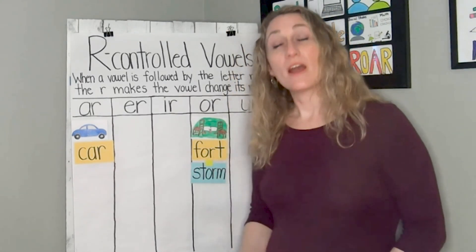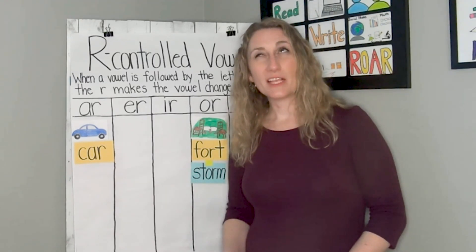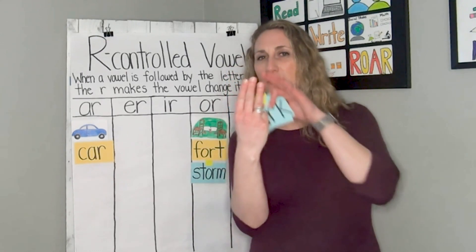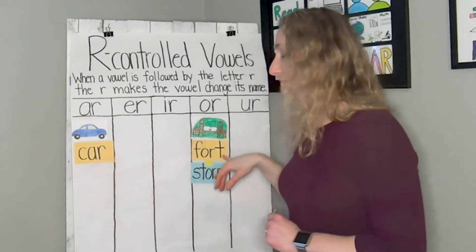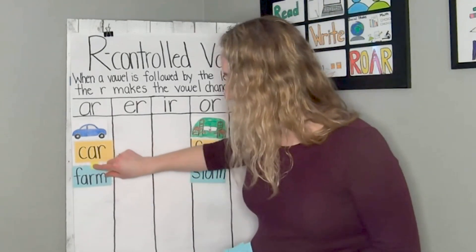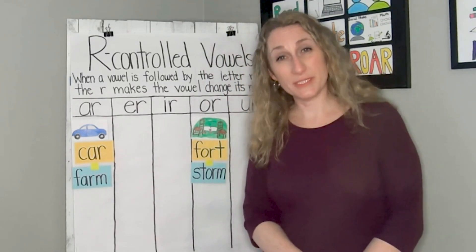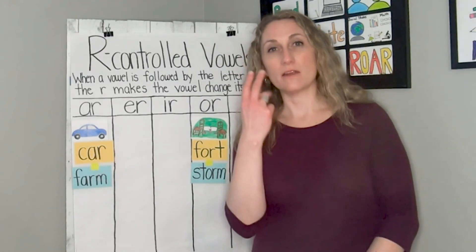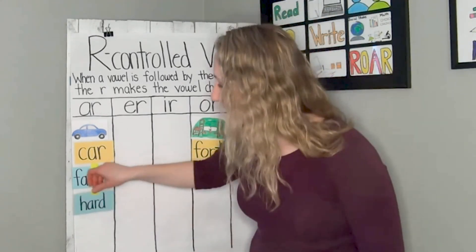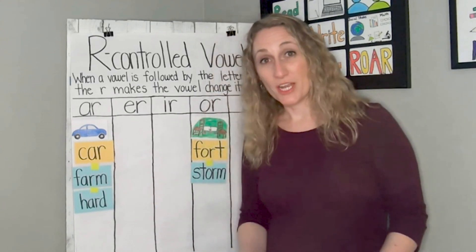And look, they also both have OR in them. The next word is farm. Can you say farm? The horse lives on the farm. That's right — farm goes with car because they both have the AR sound in them. The next word is hard. The cement was very hard. Can you say hard? Hard and car — they both have the AR sound and they both have AR in them.